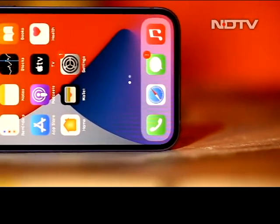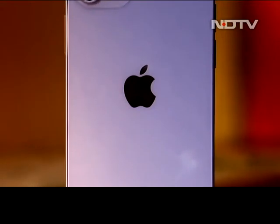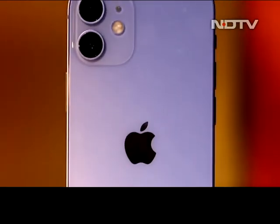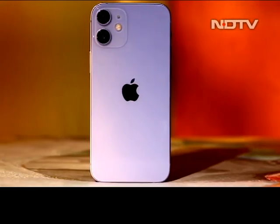We got our hands on the iPhone 12 mini and this is how it looks in real life. Apple is giving the popular iPhone 12 mini a colorful spin with its new purple edition. A light pastel shade, the new color is perfect to help you make a statement.